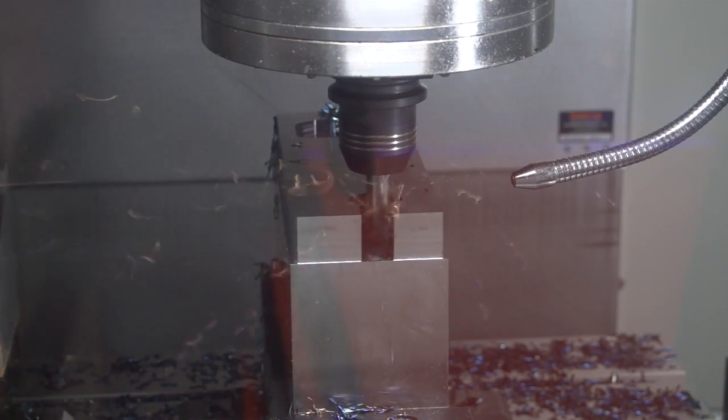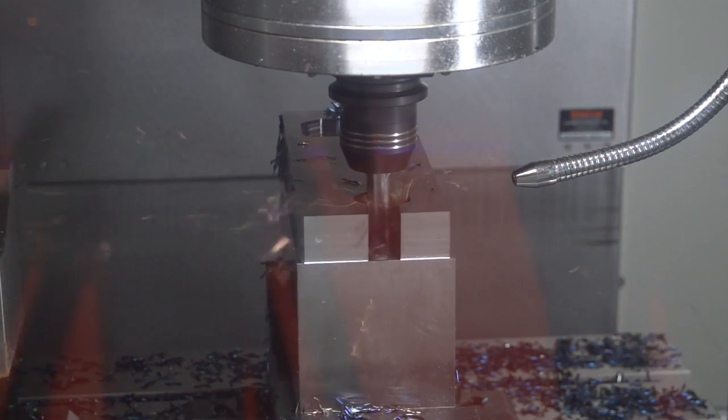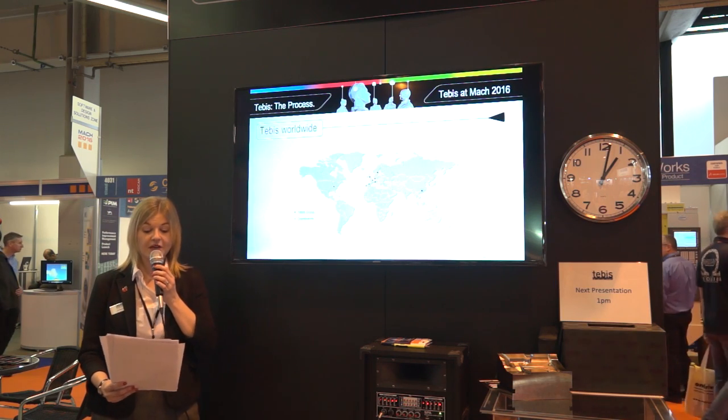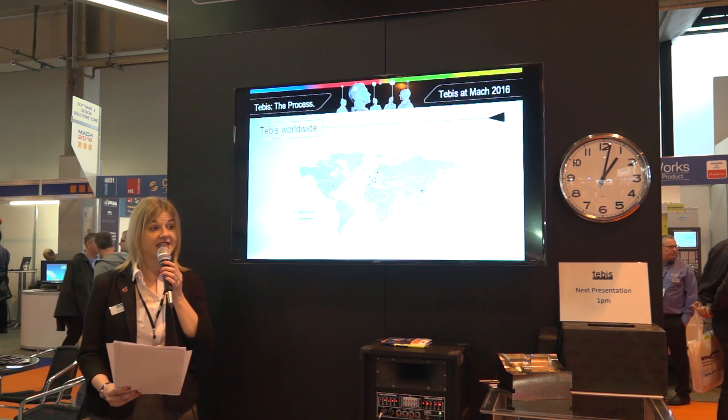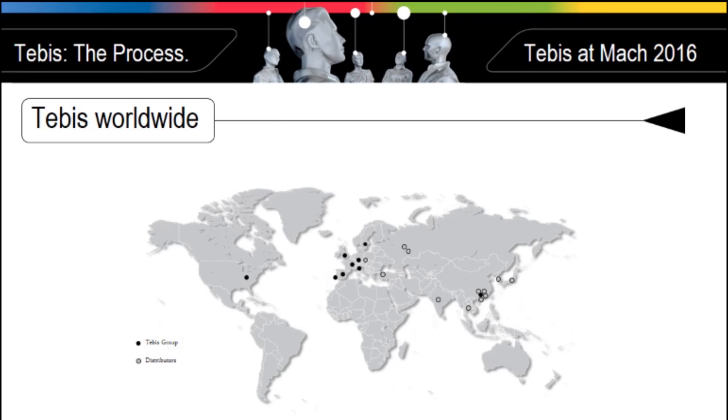MTD CNC, bringing you the latest engineering news via video media. For those of you who don't know much about Tebis, our company was founded in 1984 in Munich, Germany, and has developed CAM software solutions from day one.